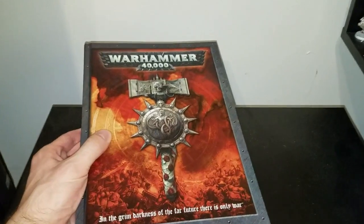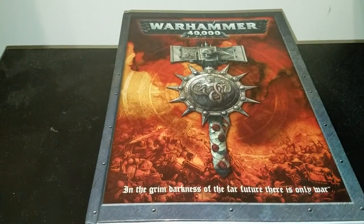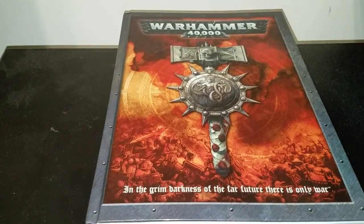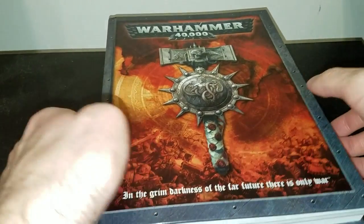This is a Warhammer 40,000 5th edition rulebook. It's the hardcover, and is practically mint condition, and doesn't appear to have really been used. I found this at my local hobby shop for about $10, and I've never played 5th edition. This book came out long before I joined the hobby — it came out in 2008.